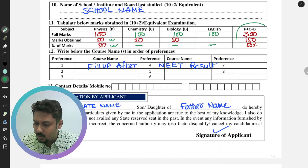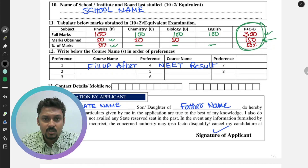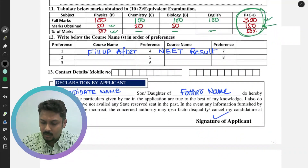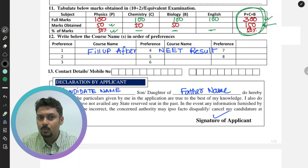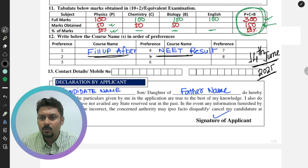The last column requires the total PCB percentage. Total full marks for PCB is 300 — for example, if you scored 50 in each of the three subjects, that's 150 out of 300, which is 50 percent. Remember, Nagaland state quota has reservation for indigenous candidates. For ST candidates, the minimum PCB percentage required is 40 percent to be eligible for NEET. In section number 12, fill in your course preferences — but fill this only after the NEET result, which will tentatively be published on 14th June 2025.